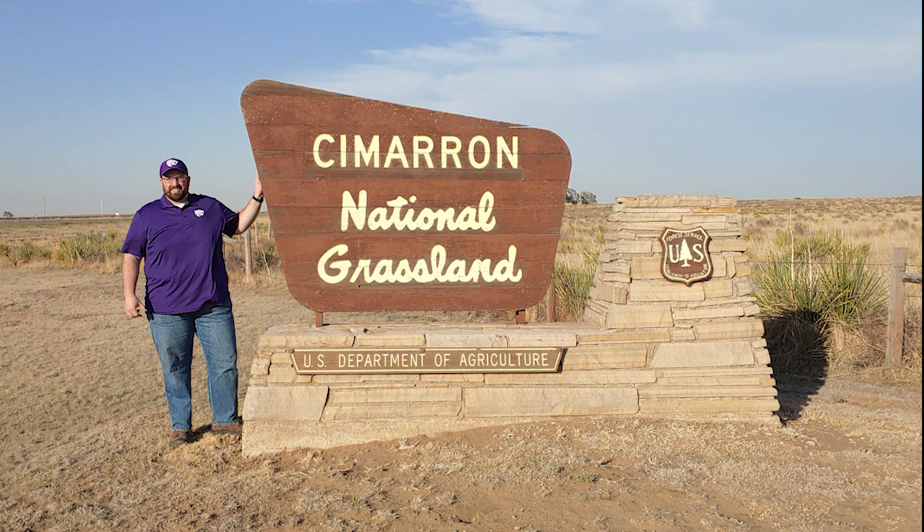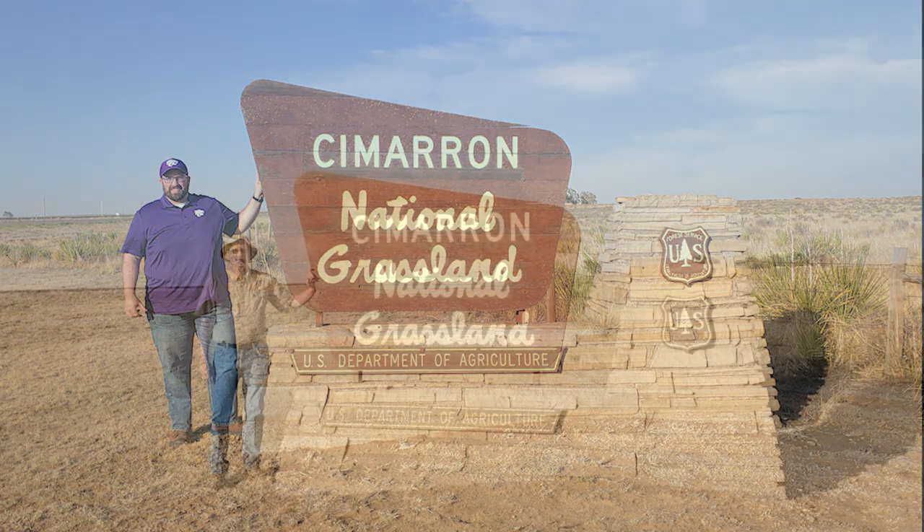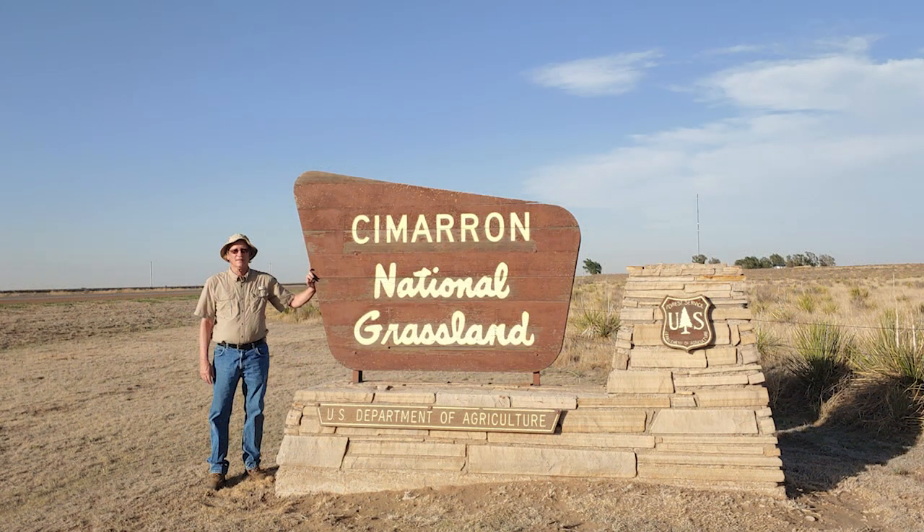I hope you enjoy this tour, and I want to give a shout out and thanks to Jeff Altheer and Tom Roth for their help. Sit back and enjoy. If you ever have a chance to get to the Cimarron National Grasslands, I highly encourage you to do so.